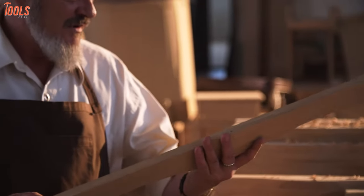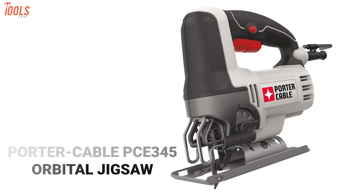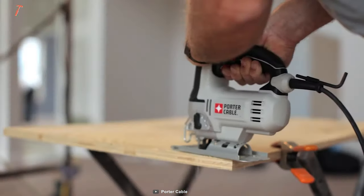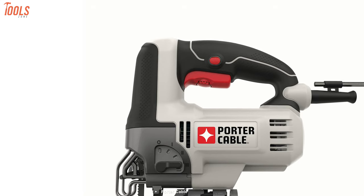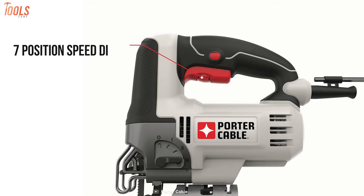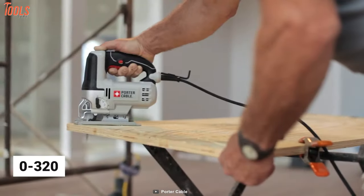If you're done with all the wood piles, we have the Porter Cable PCE345 orbital jigsaw for you, which is the most versatile jigsaw to bring the wood into the desired size and shape. This corded jigsaw will offer ample performance with its seven-position speed dial, giving you from zero to 3,200 strokes per minute.